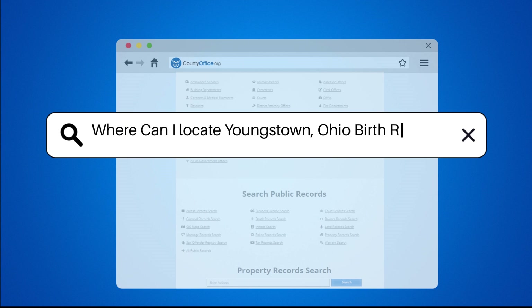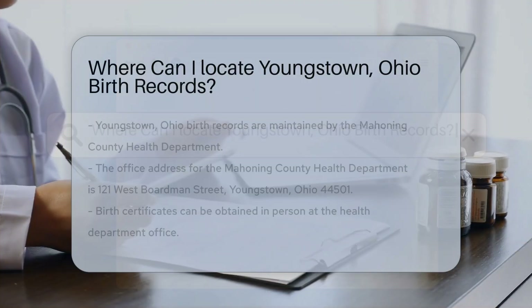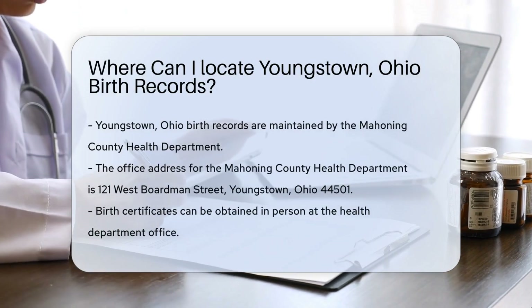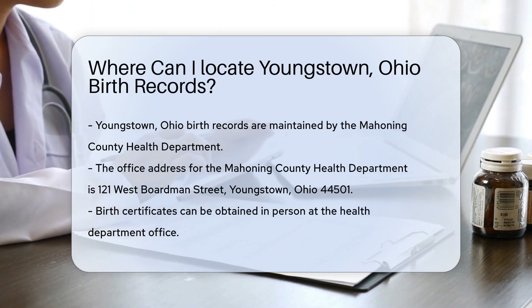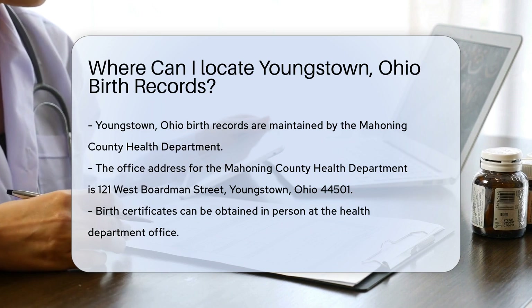Where can I locate Youngstown, Ohio birth records? If you are looking for birth records in Youngstown, Ohio, you will want to start with the Mahoning County Health Department.